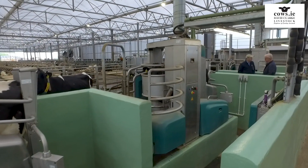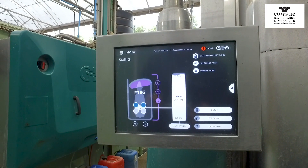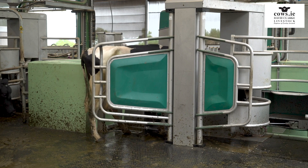We chose to put robot milkers in for a number of reasons. We need to be collecting a lot of data to be providing good information for research. The whole process is done with a single attachment.